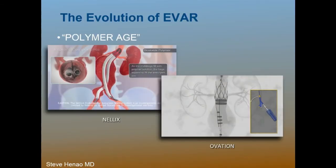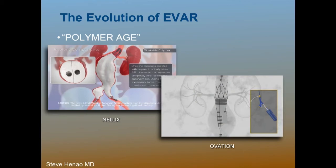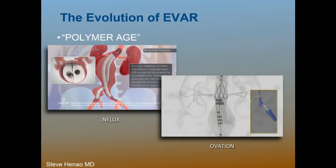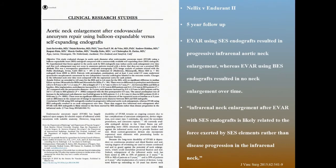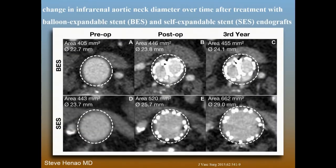We can have a nice final completion angiogram and feel good about ourselves, but 77 percent of these cases came from another institution. Radial force detracts from the proximal seal zone. That's why we're talking about this new polymer age — the image on the left being the Nelex, which is investigational in the United States, and the off-the-shelf Ovation, available since late 2012. These devices work by insulating the aorta. This is the Pepsi challenge: head-to-head comparison between Endurant and the Nelex at five-year follow-up.